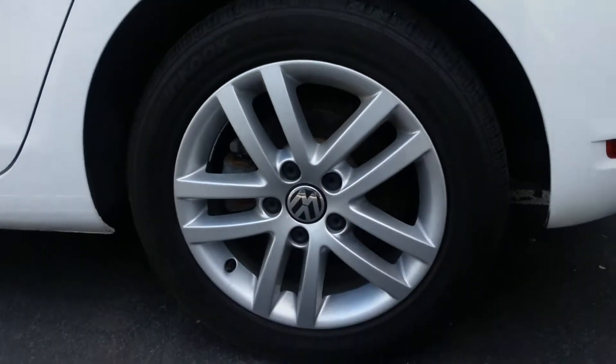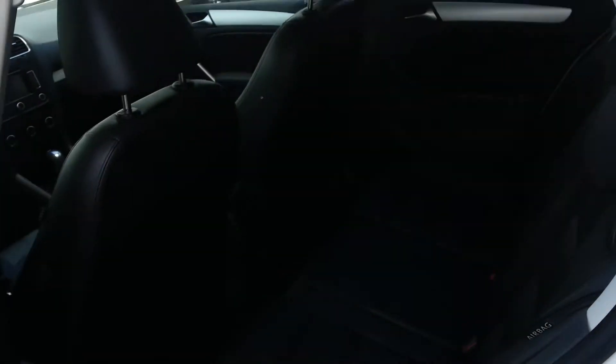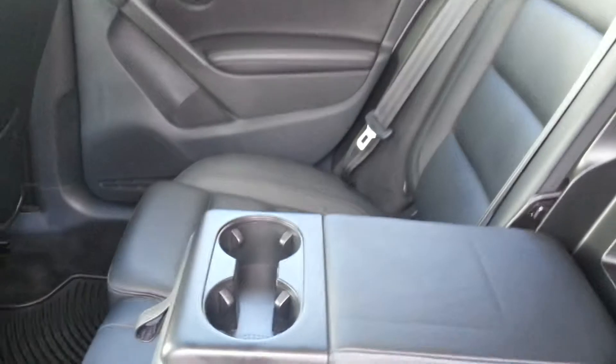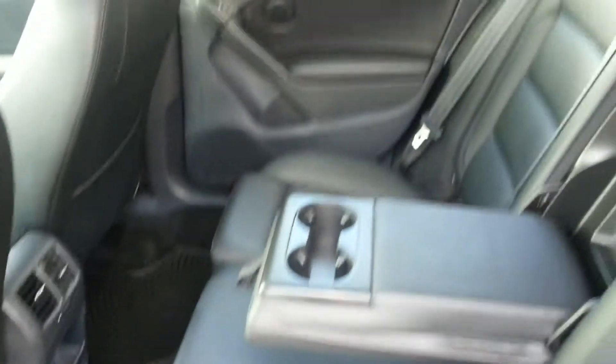The Golf features multi-link independent suspension. It also has lots of rear legroom, and a center pass-through that gives you an armrest right in the middle. Lots of space for passengers.